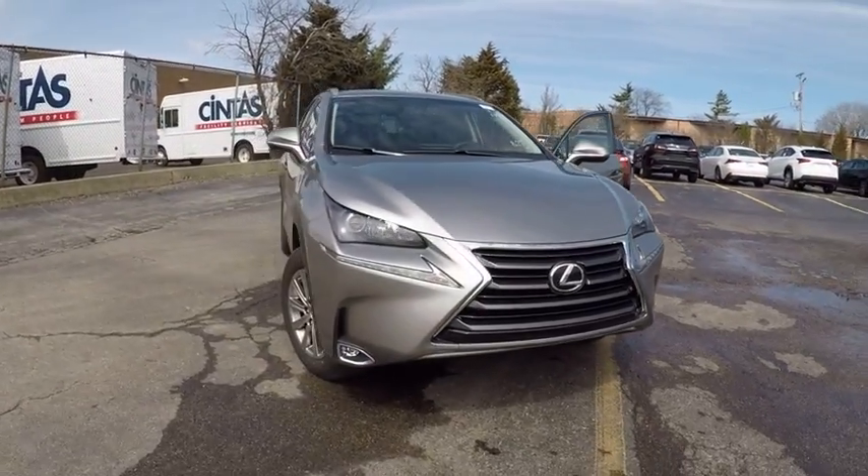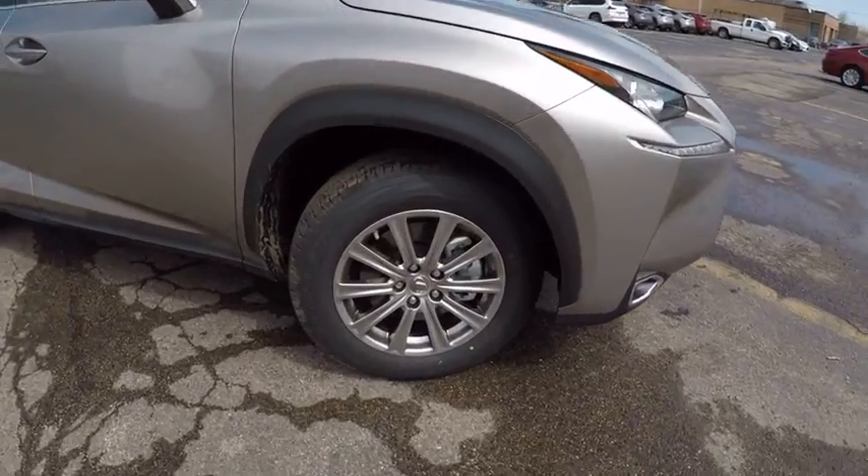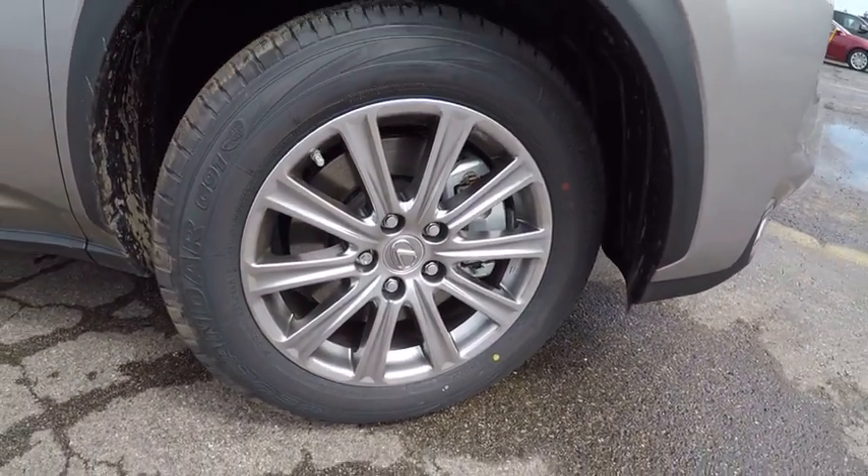2017 Lexus NX. The Lexus NX is sculpted to look nimble while hinting at the incredible power concentrated inside.